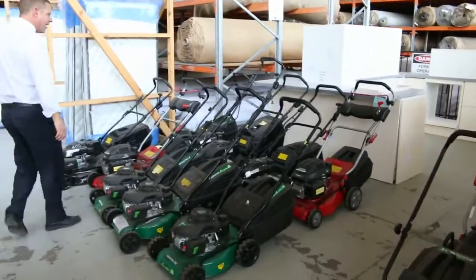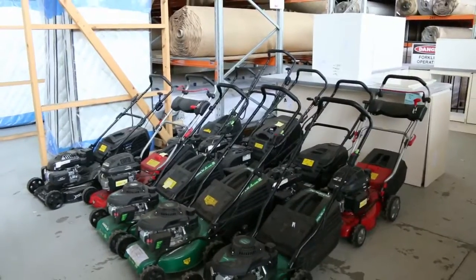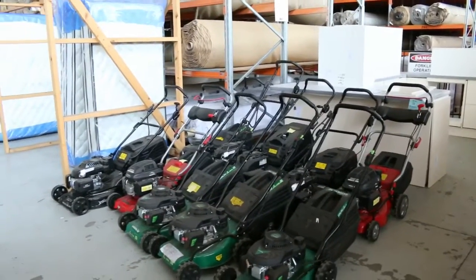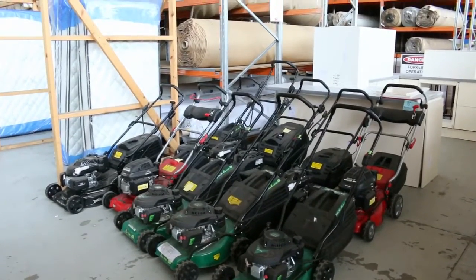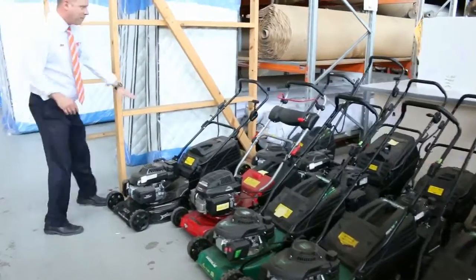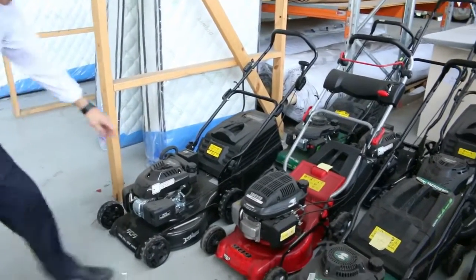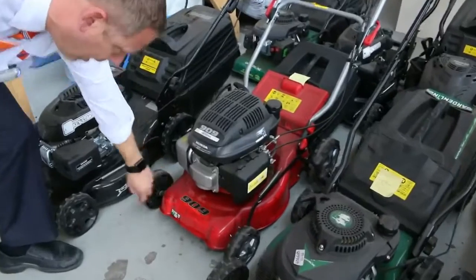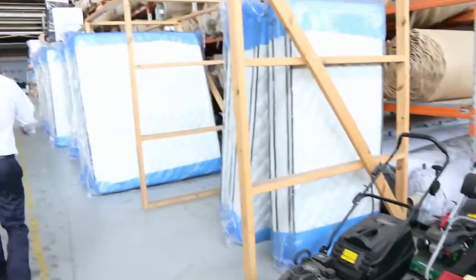Have a look at all these lawn mowers, folks. They are fantastic. I've started a couple of them up and they're all running in pretty good condition, and they're all going to be $1 no reserve. There's a good one on the end here. A couple of these key start ones. A lot of them with Honda engines as well. The 909 powered by Honda — the frames are made in Italy. Really nice mowers at $1 no reserve.